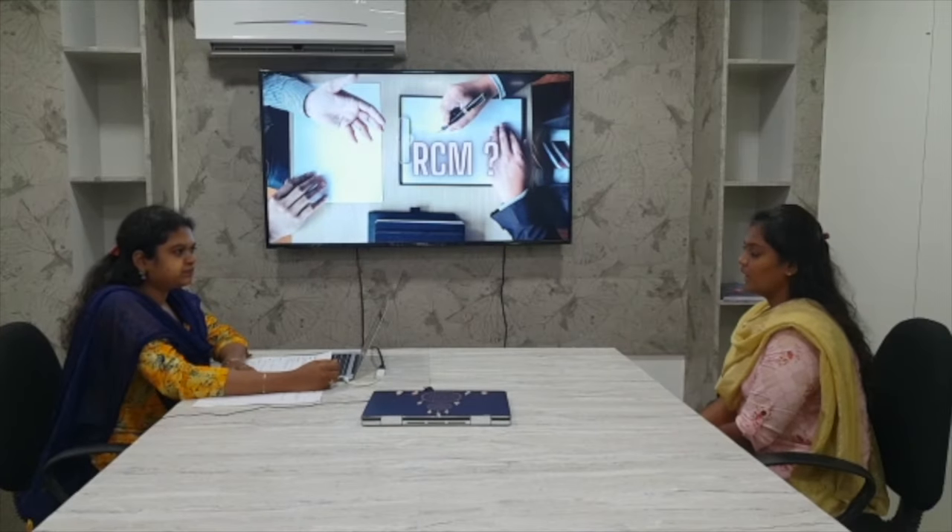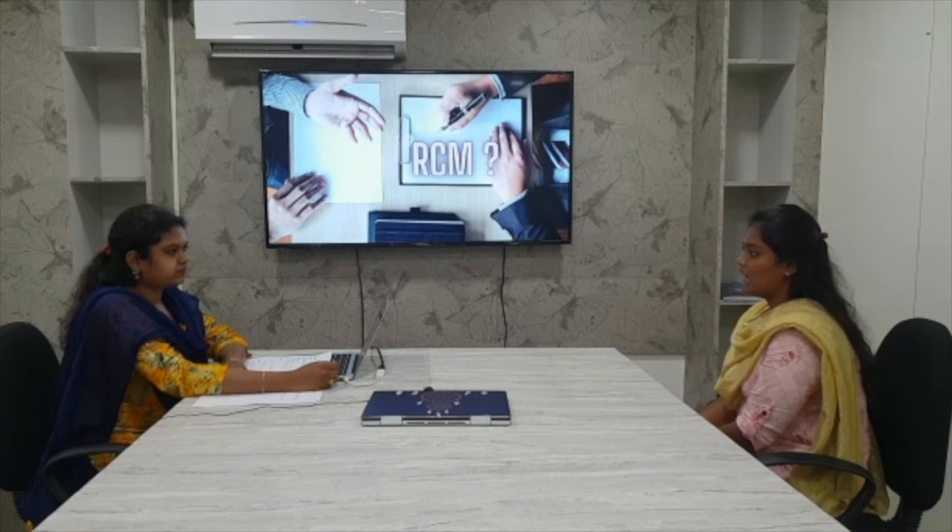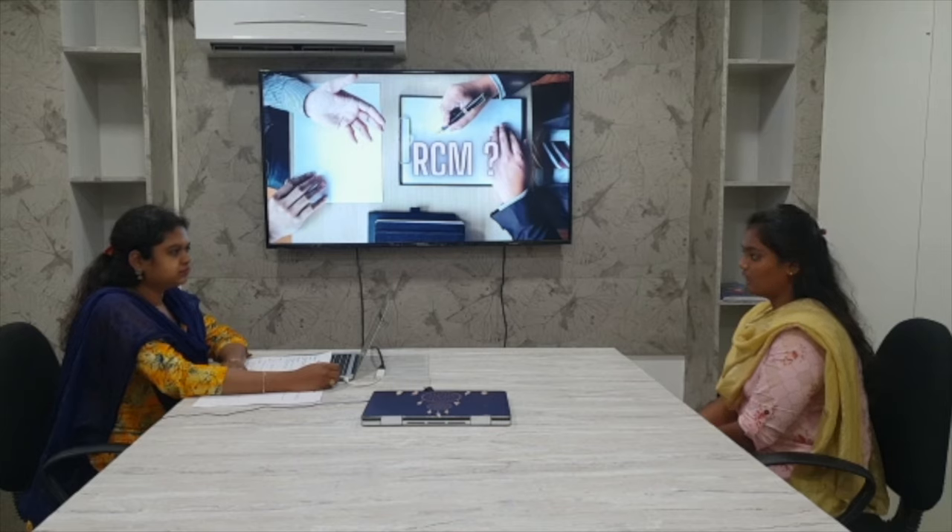Explain about RCM. RCM is nothing but Revenue Cycle Management or healthcare management. RCM involves three key players: patient, provider and payer. Provider is nothing but doctor; payer is the insurance company. When the patient visits the hospital, they will provide insurance details to the doctor and in return, the doctor will provide treatment to the patient and submit all the client details to the insurance company, and the payer may process the payment to the doctor.